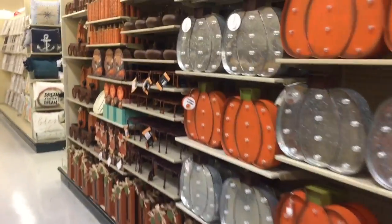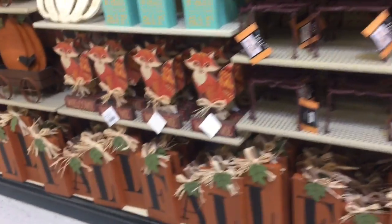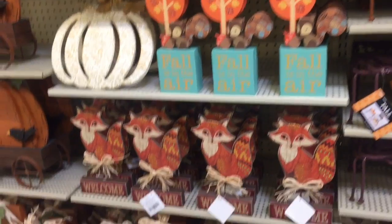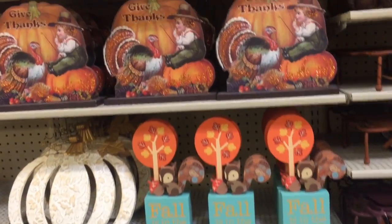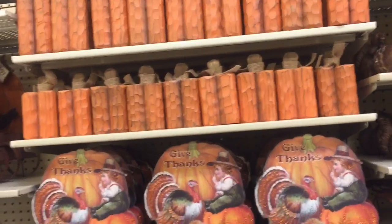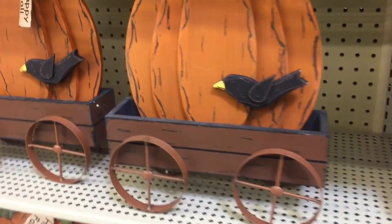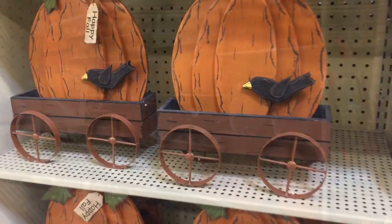But yeah, Halloween stuff, guys — very exciting! We got fall down here. That is a fox right there, and we've got the squirrel. Fall is in the air, and yeah, this is a cool little pumpkin wagon bird thingamajiggy.